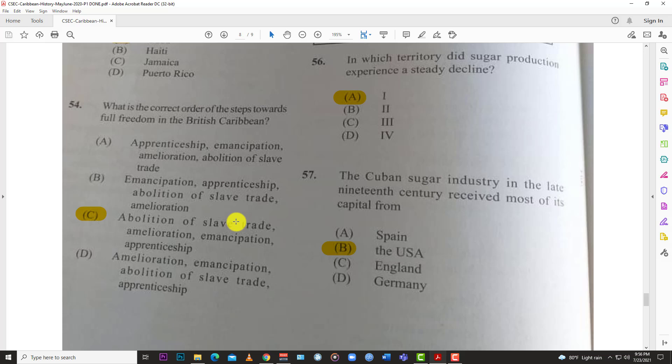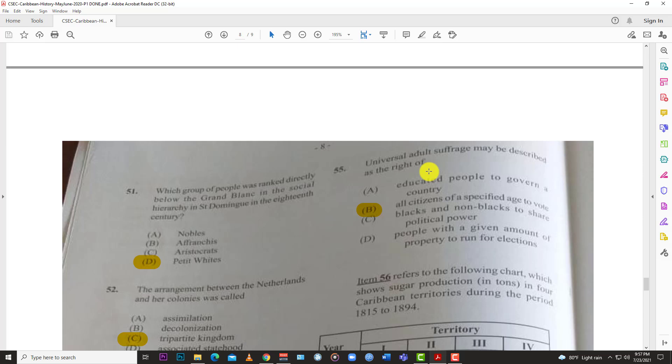First was the abolition of the slave trade around 1807, then amelioration, then emancipation around 1834, then the apprenticeship finished in 1838 — that's the order in which these things occurred.